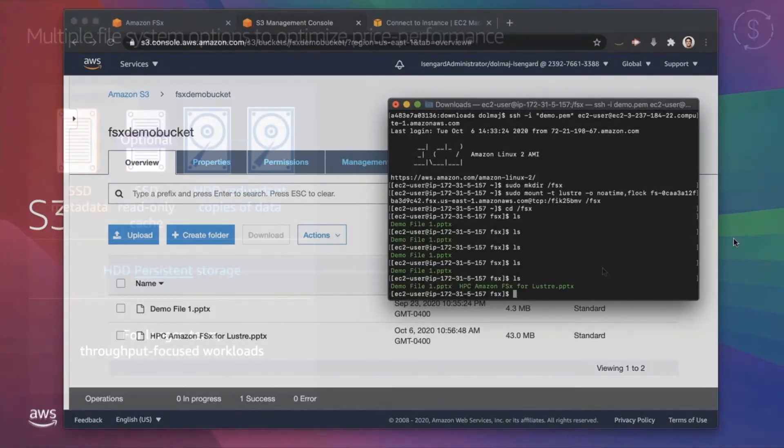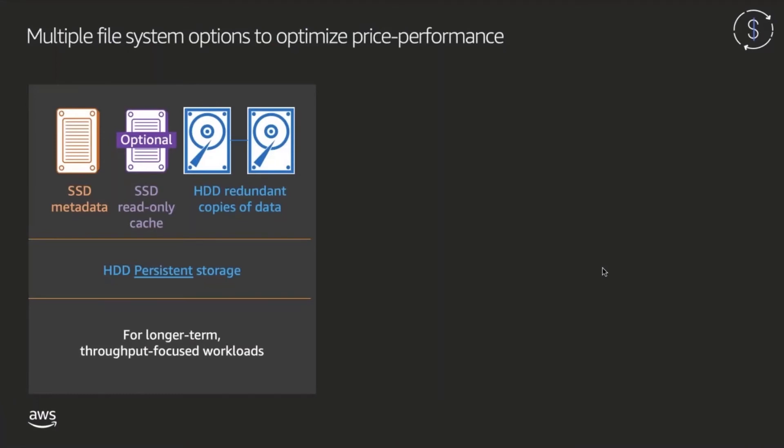Now let's take a look at the different FSx for Lustre file system options. Starting off, we have our HDD persistent storage. These file systems use mirrored hard drive disks for low-cost data storage, complemented by solid state disks to handle the metadata file operations, which represent the majority of all file system operations. HDD file systems can also optionally be configured with an additional 20% of storage in SSD cache storage to improve performance for frequently accessed files. HDD file systems are ideally suited for longer-term, throughput-focused workloads.